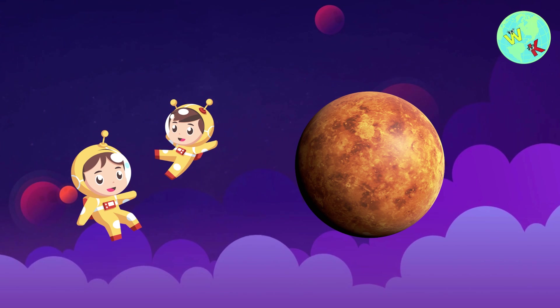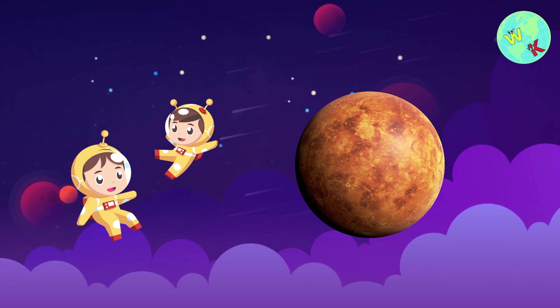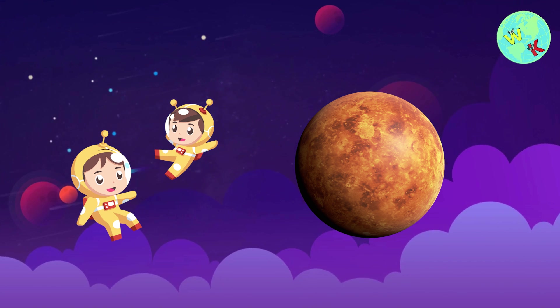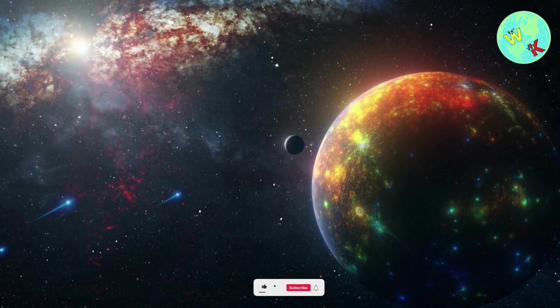Next up is Mercury, the closest planet to the Sun. It's a small, rocky planet with lots of craters. It's super hot during the day and freezing cold at night.